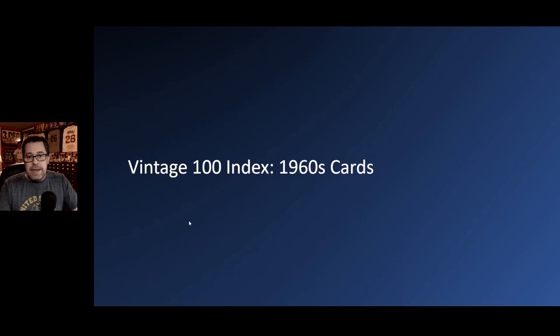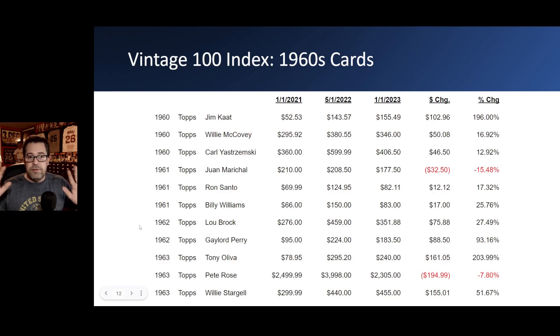Since the decade of the 1960s hit essentially a two-year low, I wanted to take a closer look at the cards within that decade. I listed the price from January 2021, where that card stood at the height of the index in May 2022, and where the card landed as of January 2023. There are going to be multiple slides, so hopefully you can see everything on the screen.